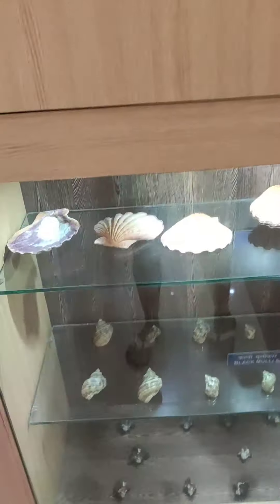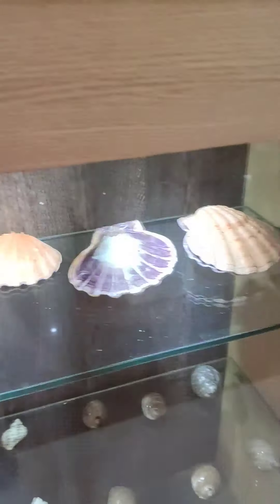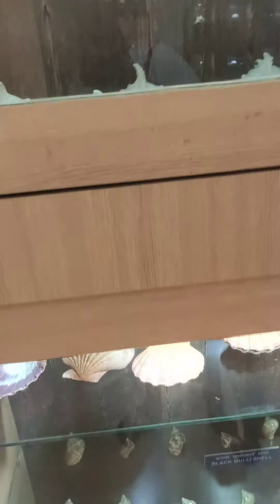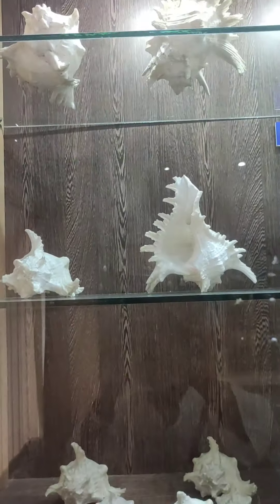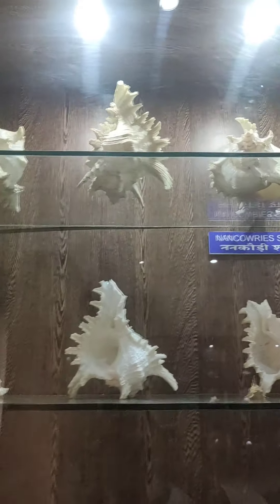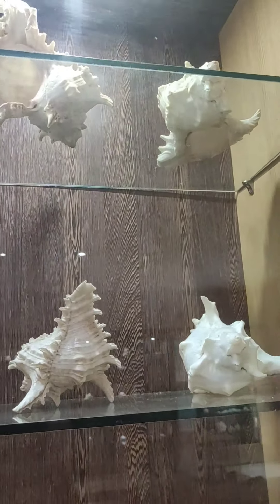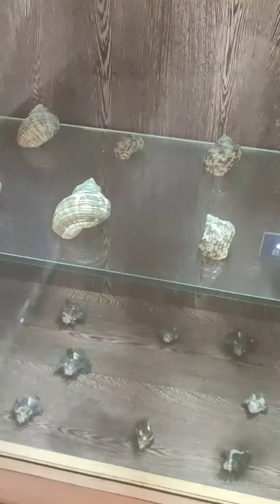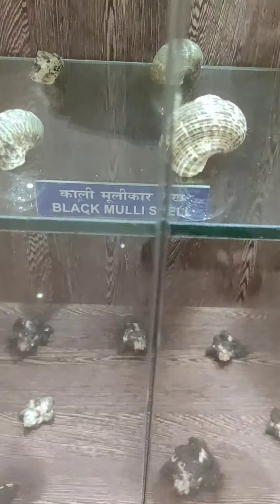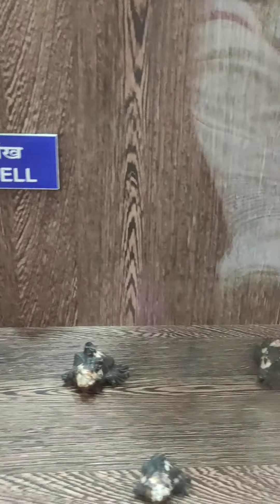I bought one of these — only one, because they are so expensive. I bought it from Andaman just as a memory, a collection memory. I just bought one shell; it's so expensive and I can't afford to buy all of the things.